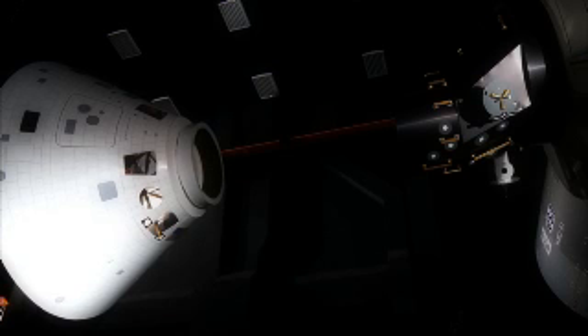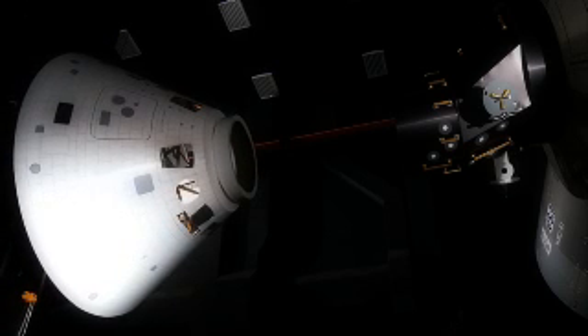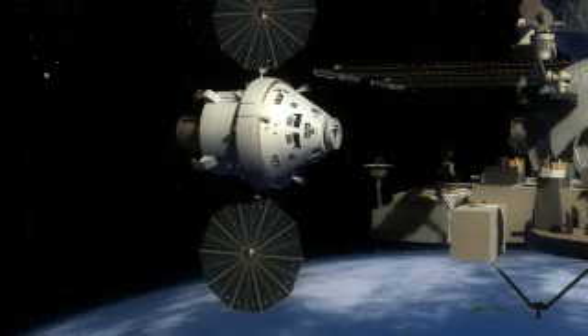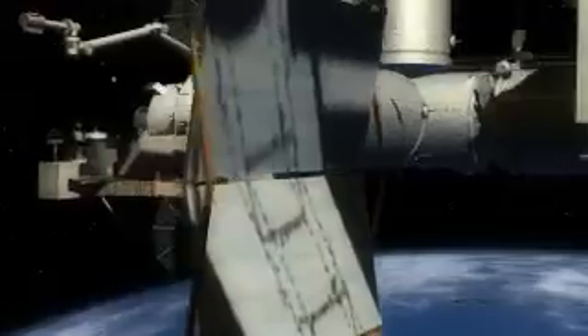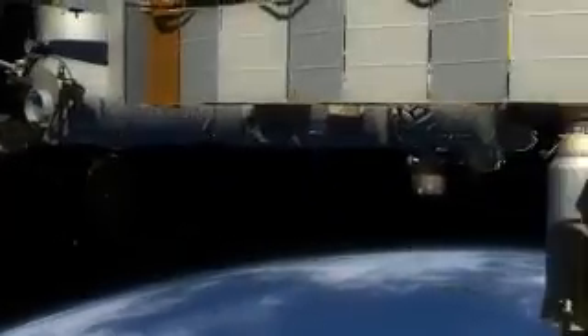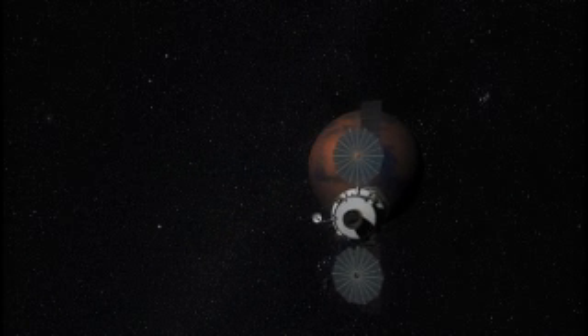As we venture further into space, this facility will provide the foundation of a capability to reduce the risks inherent in space travel. Using complex simulation models, the Space Operations Simulation Center team will be able to verify Orion's capability to take astronauts to the International Space Station, the Moon, asteroids, Mars, and beyond.